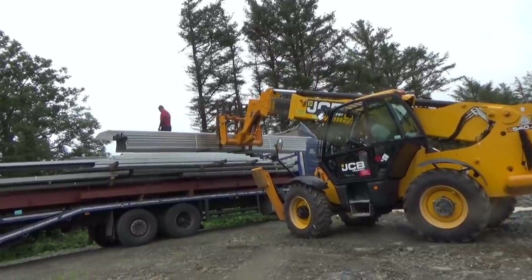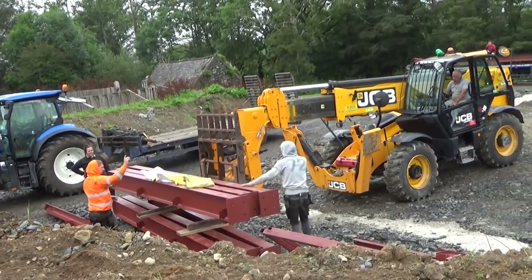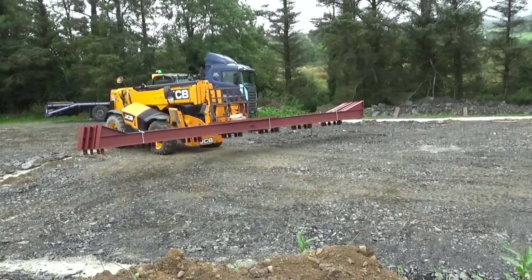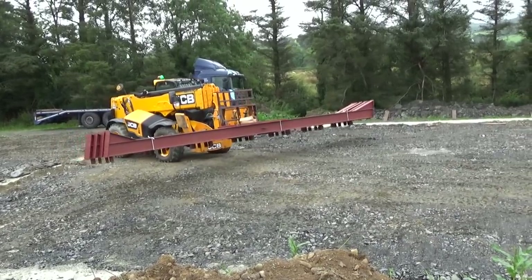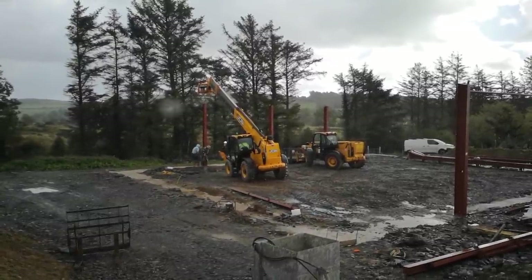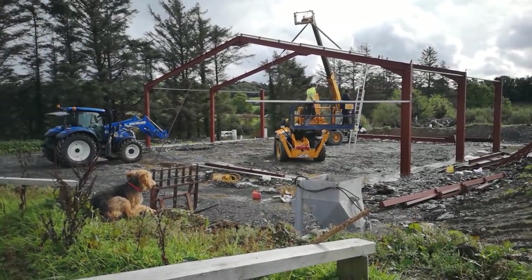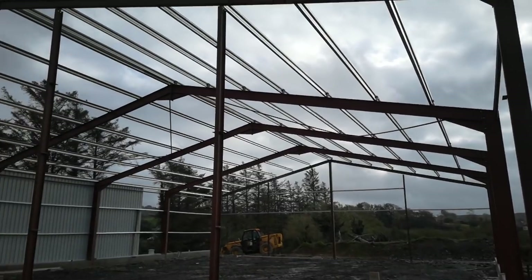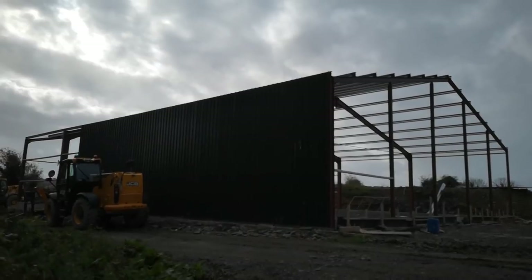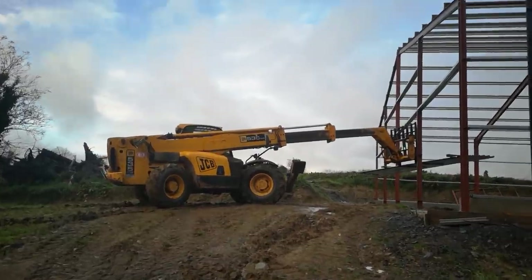At last, in August, all the parts for the barn arrived, and then the steady process of putting it all together started. It was slow, and because the builders are juggling a few different projects at the same time, there were a lot of days when no one turned up and nothing happened — but steadily the barn grew.